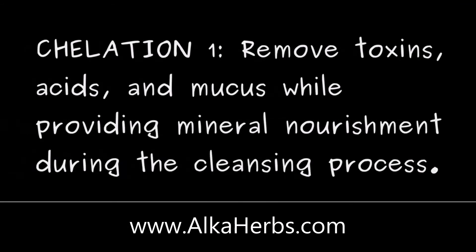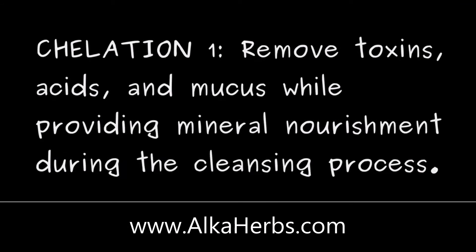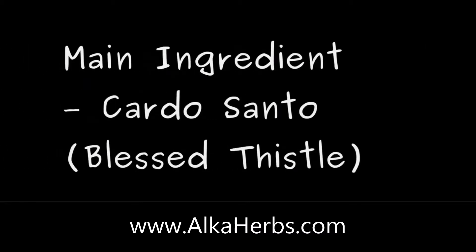Inflammation of the colon. Dr. Sebi recommended chelation 1. Chelation 1 is noted to remove toxins, acids, and mucus while providing mineral nourishment during the cleansing process. The main ingredient for chelation 1 is cardosanto, also known as blessed thistle.